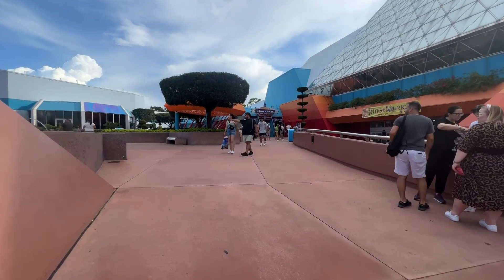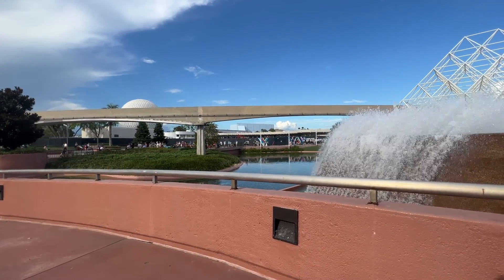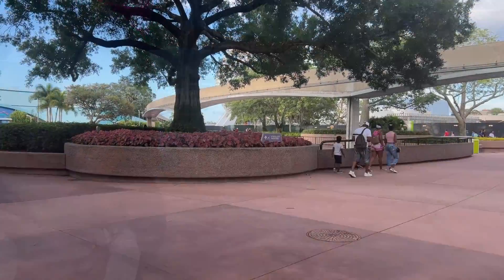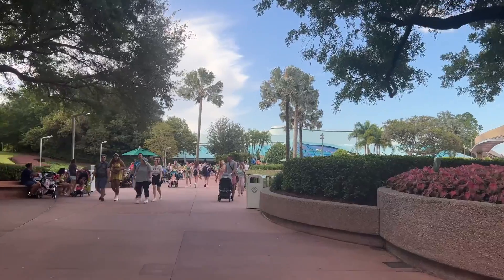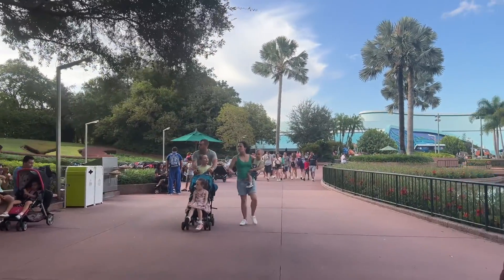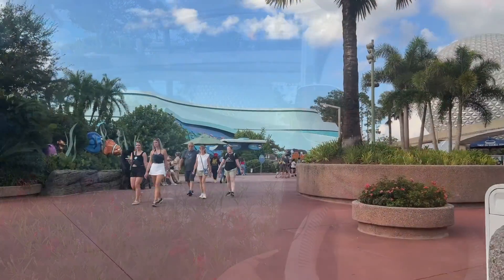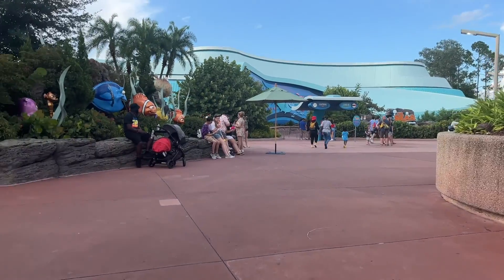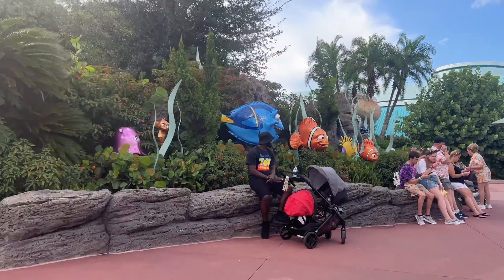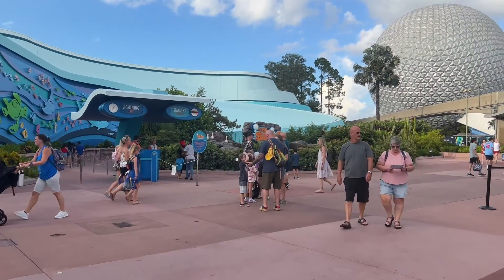Right outside of Disney and Pixar Short Film, turn around and you see the Epcot ball in this fountain. If you turn around and take a picture here, I think it's a really cool picture. Another really good picture spot is right here past Living with the Land, walking towards the Seas with Nemo and Friends. Look how pretty — isn't that pretty? And of course, this is a good picture opportunity here too. You have to take a picture with Nemo and Dory, and of course the sign. Water splashing and the seagulls.